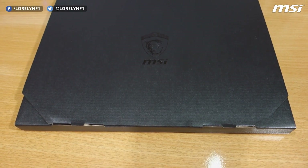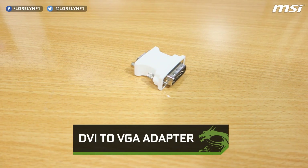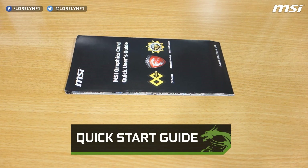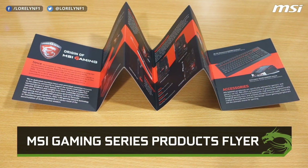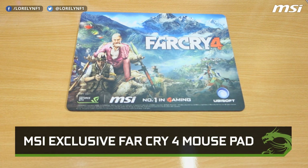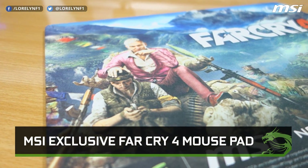Moving on to the accessories, this one comes with a DVI to VGA adapter, a single 8-pin to single 6-pin power connector, a quick start guide, an MSI Gaming Series products flyer, and a driver disc — though always download the latest drivers from the official website. This one also comes with an MSI exclusive Far Cry 4 mouse pad, which really looks cool.